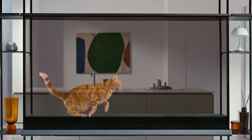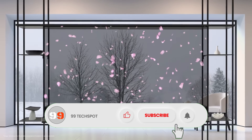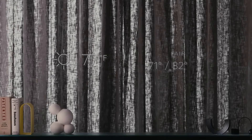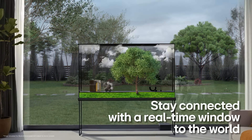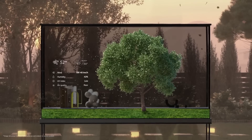The LG Signature Series OLED 88 Z9 is the biggest OLED TV available in 8K resolution. The LG Signature OLED R 65-inch class rollable 4K smart TV comes with AI and gaming features like ALLM (Auto Low Latency Mode), Game Optimizer, and HGiG mode.